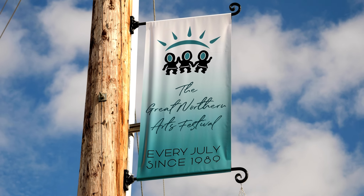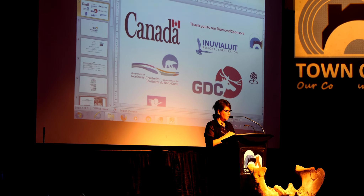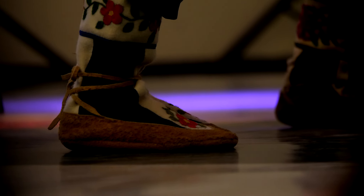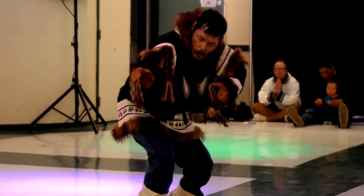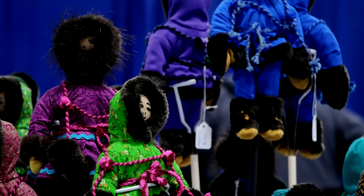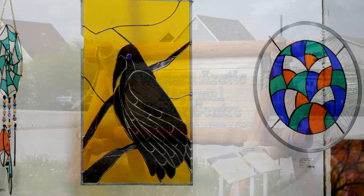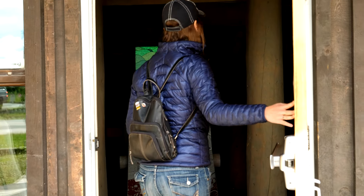During our time in town, they happened to be holding the Great Northern Arts Festival, showcasing northern artists and traditional handicrafts. We were able to attend the opening ceremonies, where we got to witness the Aklavik drummers and dancers perform traditional ceremonial interpretive dances. They opened the art hall, and we enjoyed looking at the art and speaking with the local artists. We also visited the Western Arctic Visitor Center, which had exhibits on the past and present ways of life in this area of the north.